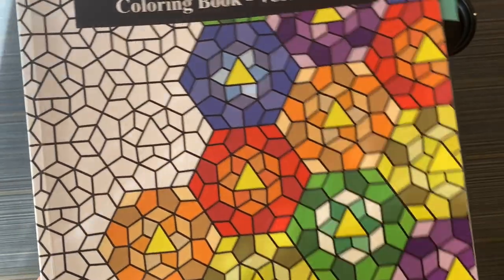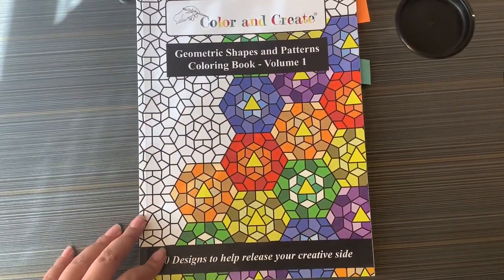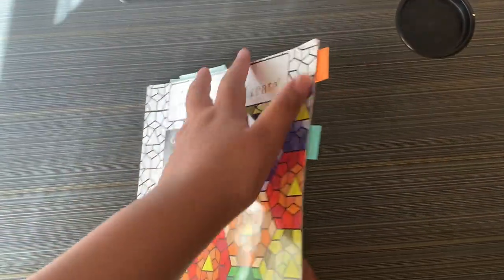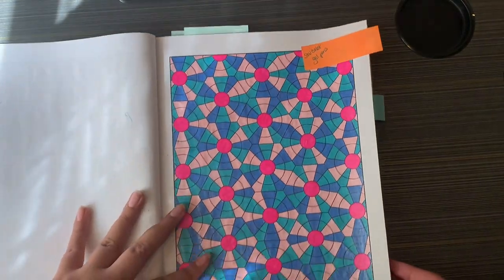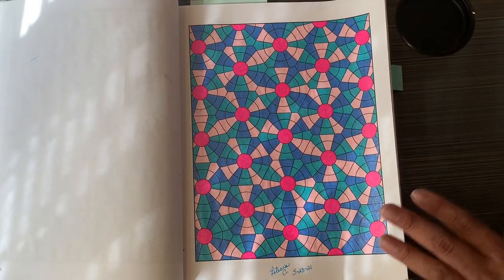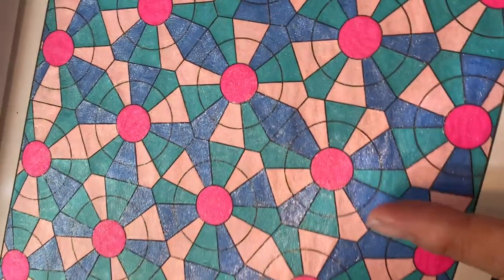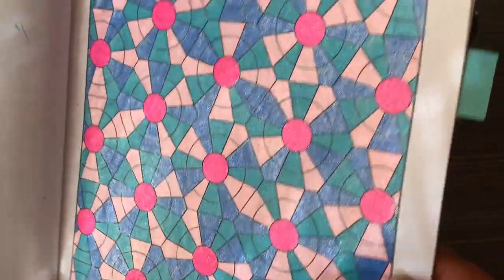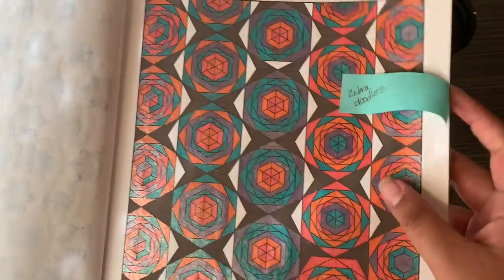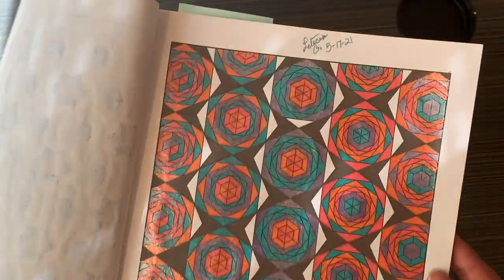Next is Geometric Shapes and Patterns Coloring Book Volume One. You did this one with gel pens — I like the color palette. I think you looked up the palette on Pinterest. Then there's another one done with Zebra Doodlers on May 17th.